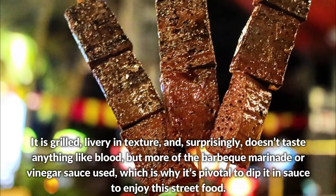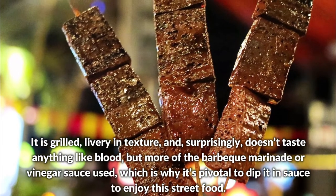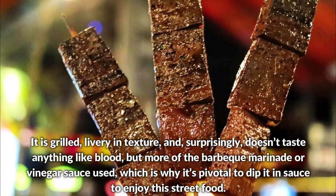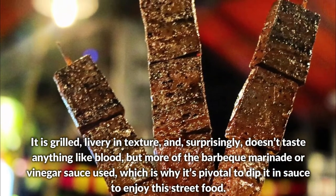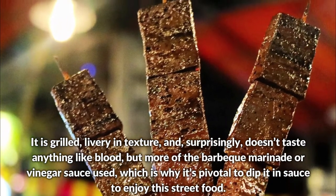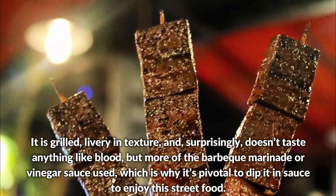It is grilled, livery in texture, and surprisingly doesn't taste anything like blood — but more of the barbecue marinade or vinegar sauce used, which is why it's pivotal to dip it in sauce to enjoy the street food.